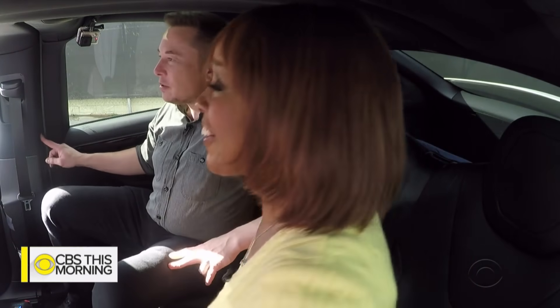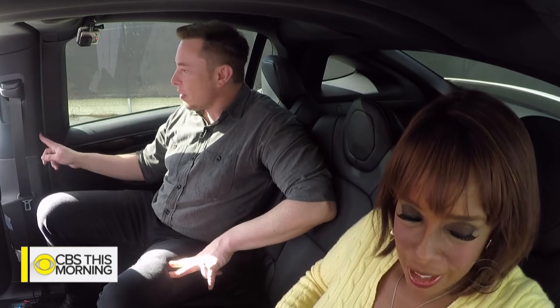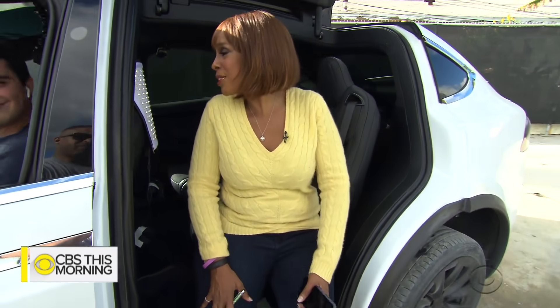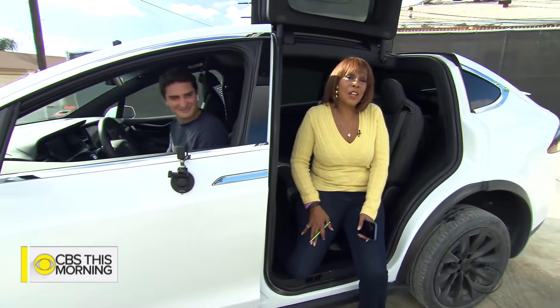Should we pop out? Yes, let's pop out. That was very cool. It was very scary for the first couple of seconds, but it was also very cool. But if you're going to do it, you might as well do it with Elon Musk by your side. If he's not scared, I'm not scared. Joe, were you scared? I was not. Joe was not scared either.